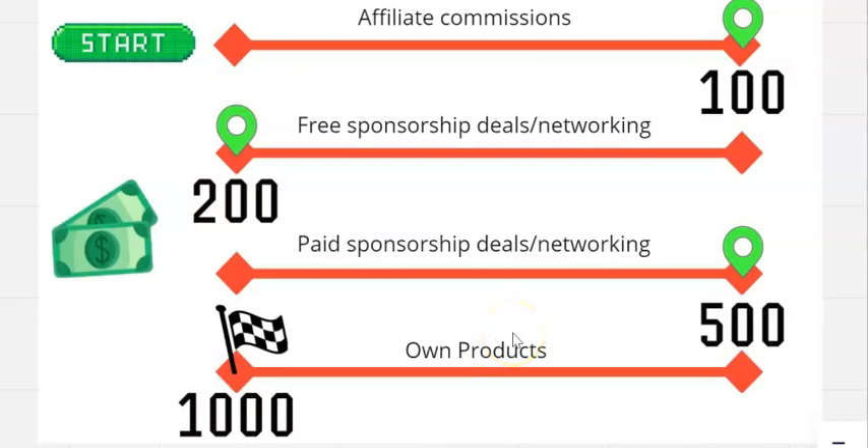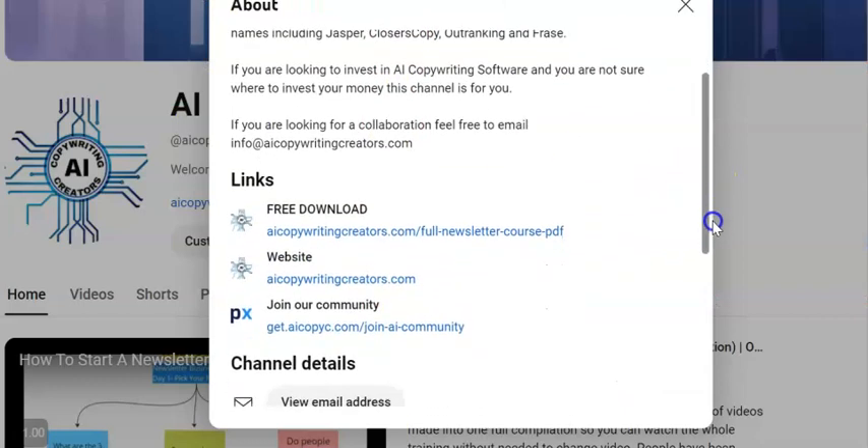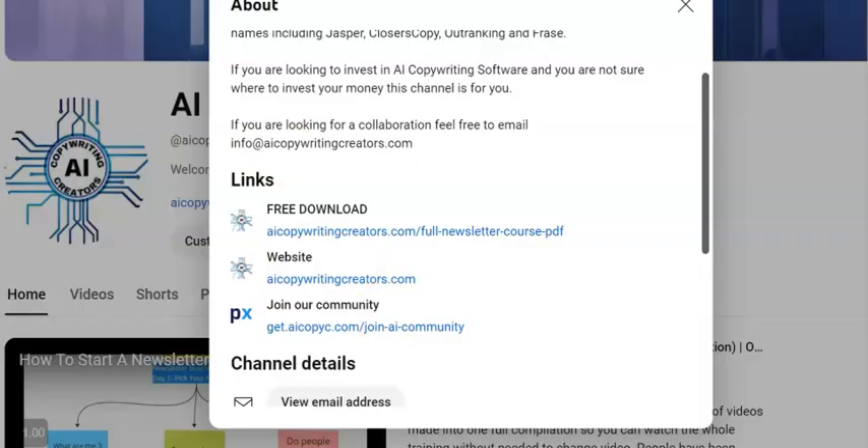We're going to be doing another video telling you about how to make your first paid sponsorship deals with big money — not just those small amounts. Definitely subscribe if you're interested in that. If you've got any questions, our email address is in every video description, and you can also join our community to chat with us directly, ask questions, and network with other people building newsletters just like you.